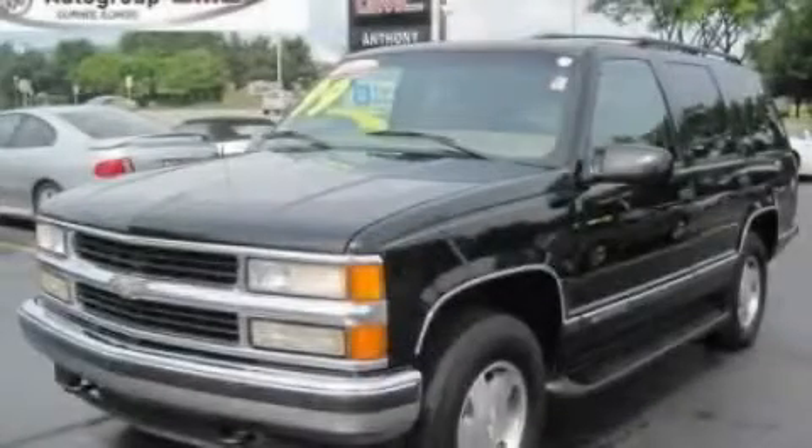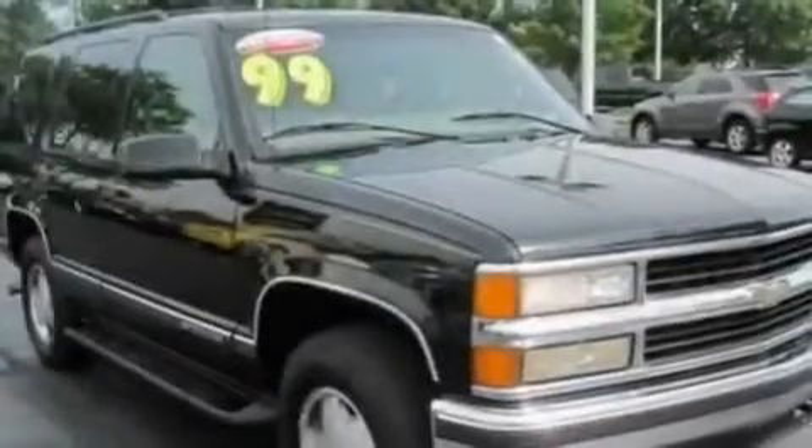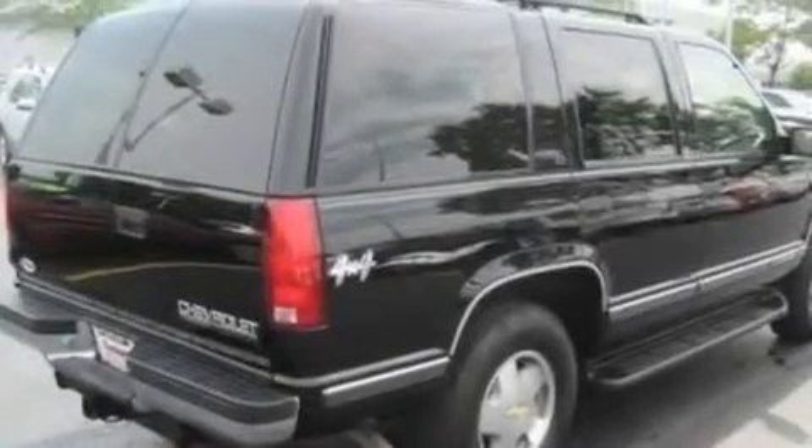This is a 1999 Chevrolet Tahoe, for when safety, size, and space are of importance. It has a 5.7-liter 8-cylinder engine and an automatic transmission.